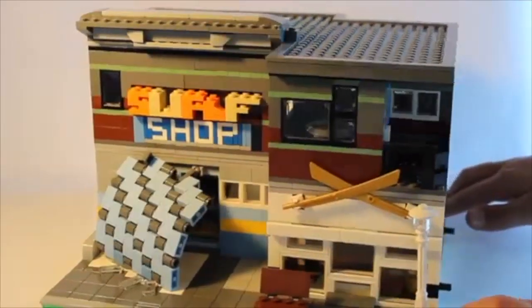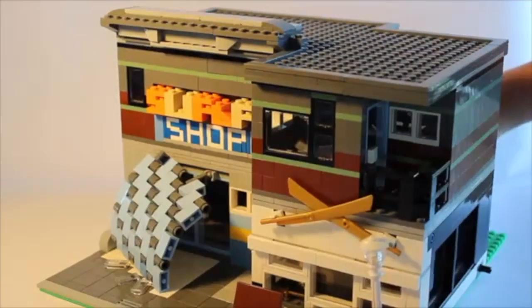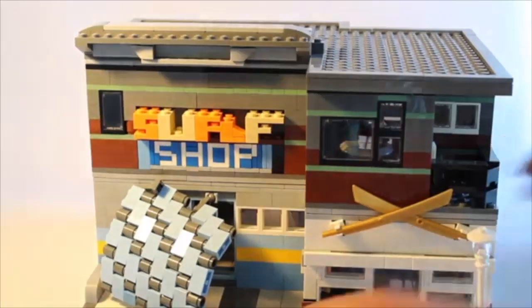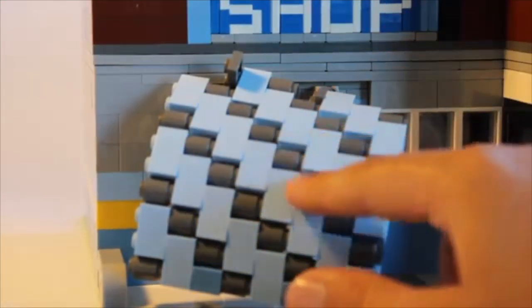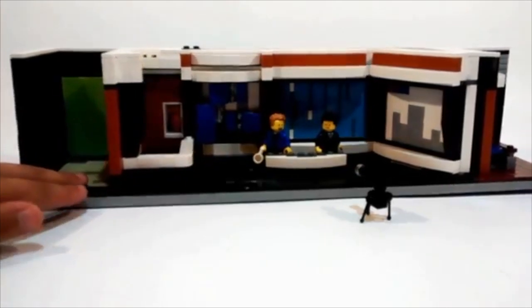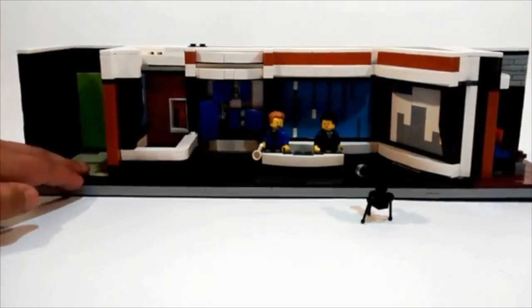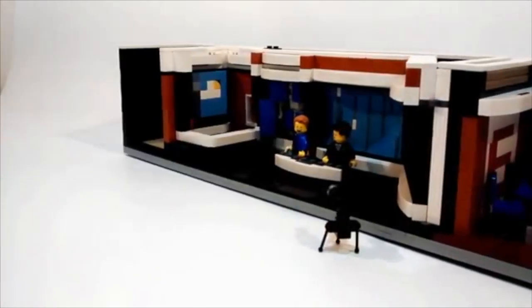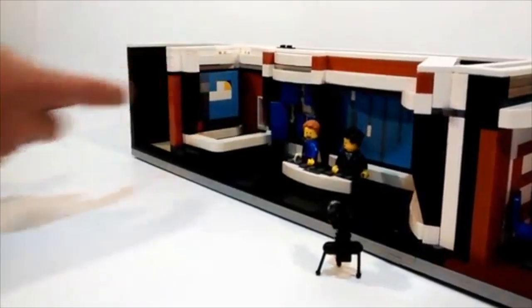An honorable mention to Cozy Evil Bear, who entered this modular compatible surf shop. What I like most about this is the custom surf wave design on the front that definitely gives it a surf vibe. Another honorable mention to Kick-A-Brick, who entered a News Network mock. This is kind of hard to explain, but I absolutely love the concept behind this — as a matter of fact, I want to make one of these myself. Thanks for inspiring me on that.